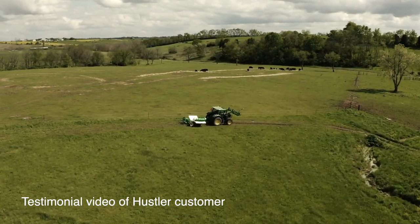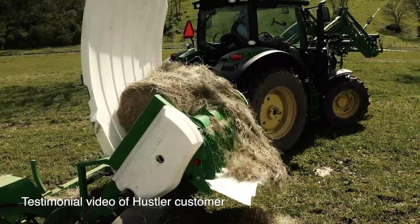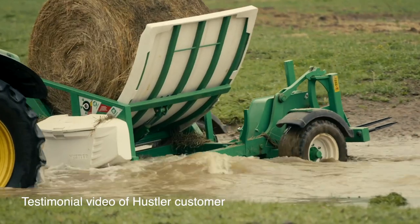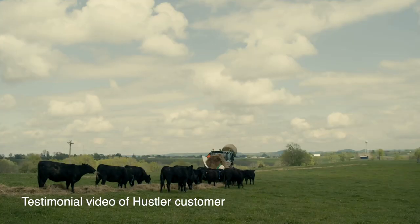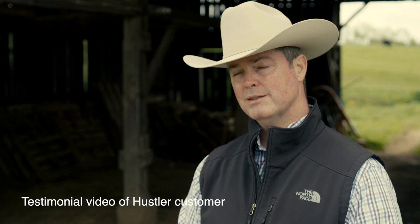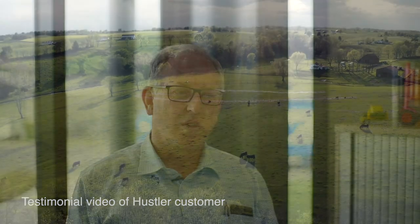That feedback is invaluable. As sincere as I can be, this is one of my favourite pieces of equipment of everything I have. I'm very impressed with the build quality of Hustler. The welds are exceptional. The paint — it's put together with pride and care, and that's really hard to find these days. There are always things you haven't thought of, so talking to those guys and working with them is really valuable. If the guy loves using it, well, you're onto a good thing.